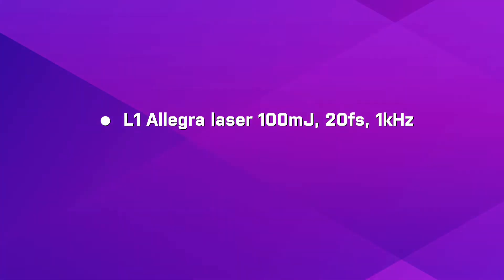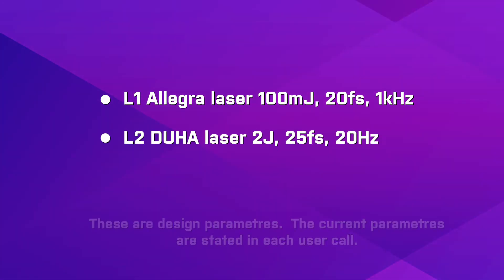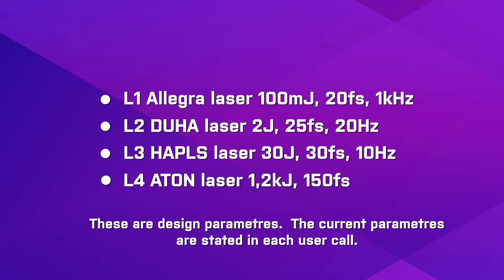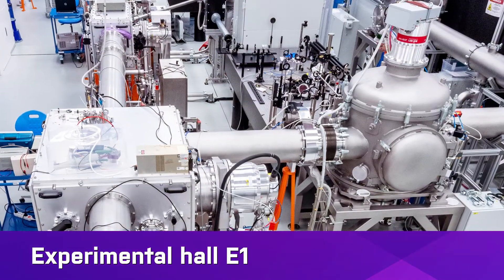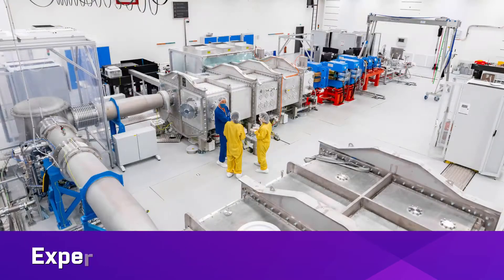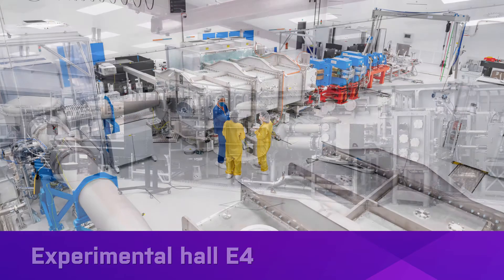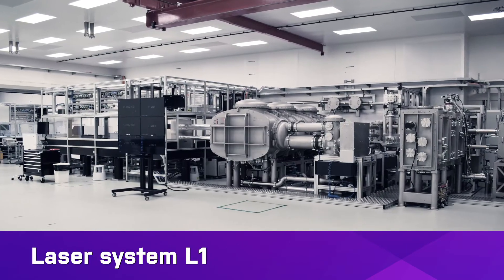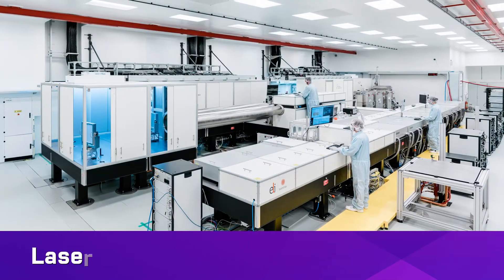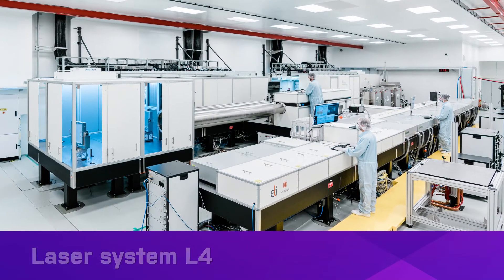Thanks to four state-of-the-art high-intensity lasers, users have access to a wide range of secondary sources, six beamlines and nine experimental stations, providing a wide range of extreme ultraviolet and X-ray sources in the range of 10 electron volts to 5 mega electron volts, sources of high-energy particles, ions of 60 to 200 mega electron volts and electrons of 1 to 10 giga electron volts.